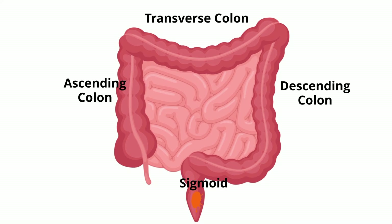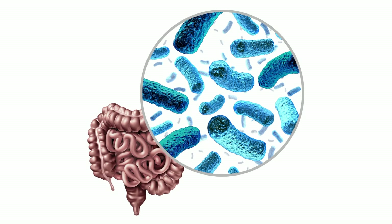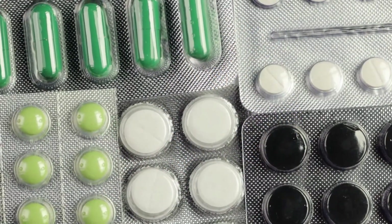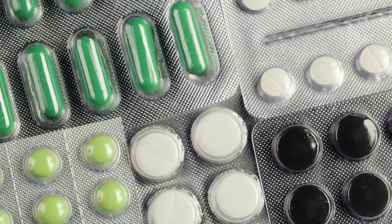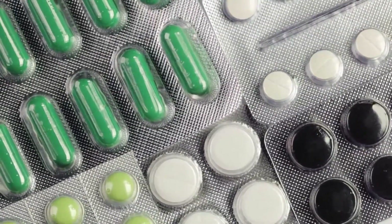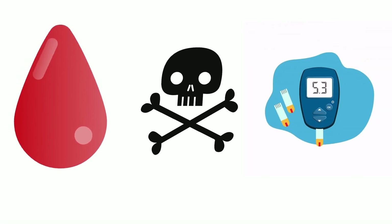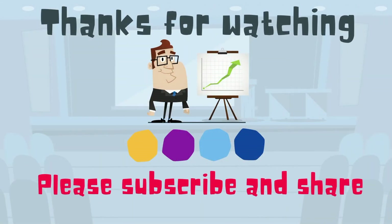Your large intestine also contains trillions of bacteria, which are part of your microbiome. These bacteria have a very important symbiotic relationship: they produce vitamin K and B vitamins, and are vital for digestion and the health of your large intestines. Vitamin K helps with blood clotting, builds your bones, and aids in keeping correct insulin levels. Thanks for watching — Moo Moo Math uploads a new math and science video every day. Please subscribe and share.